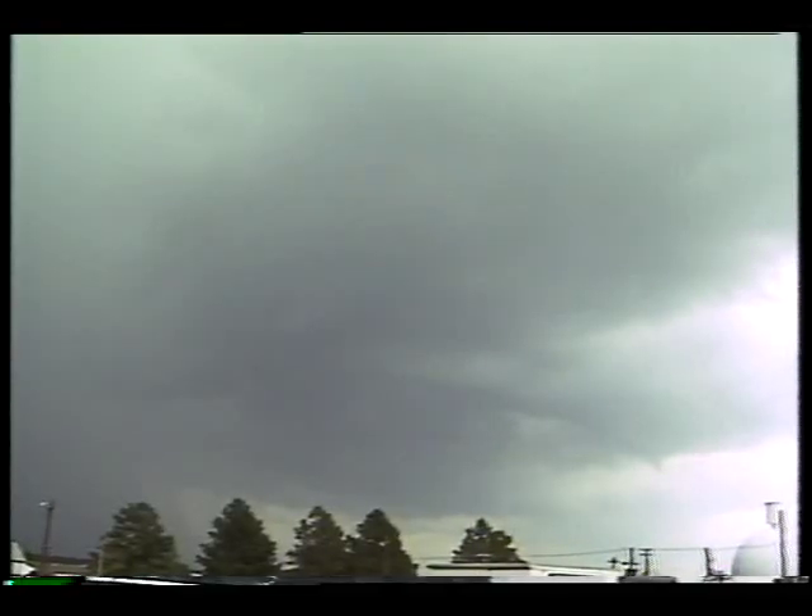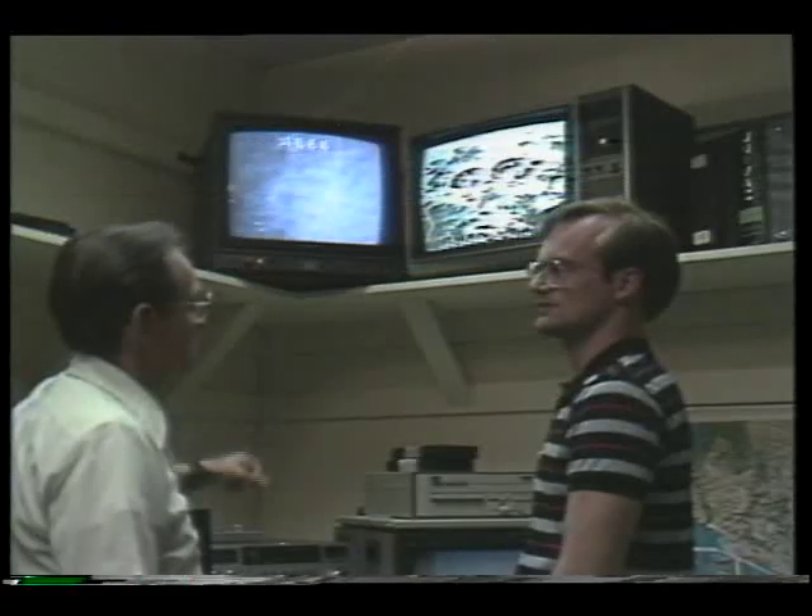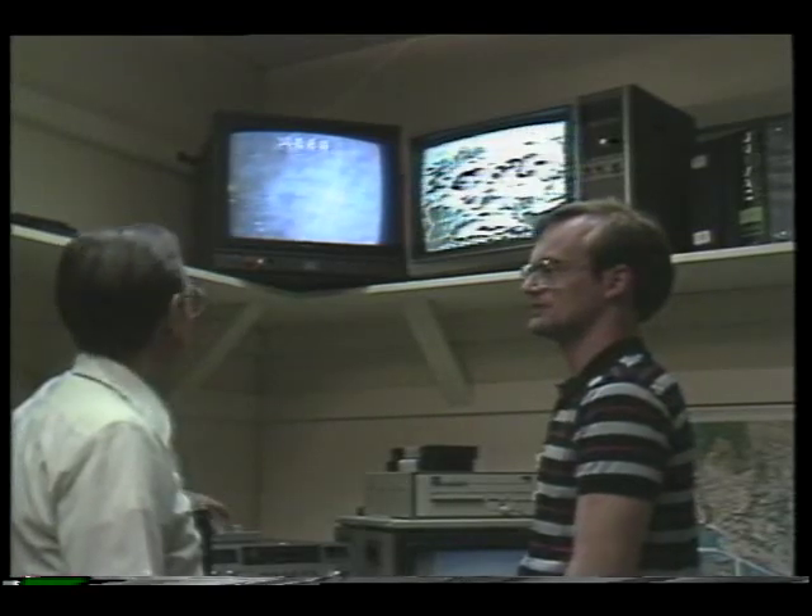Another experiment defies the old adage that everybody talks about the weather but nobody does anything about it. The MESA scale, or large-scale lightning experiment, will put astronauts on the lookout for large storm systems at night, which they hope to capture with existing onboard cameras.